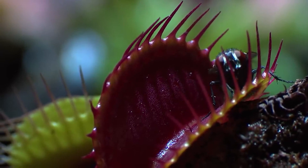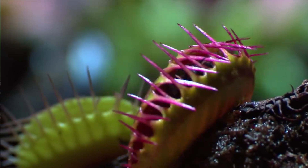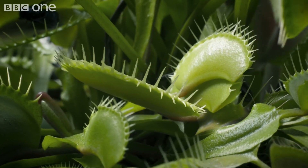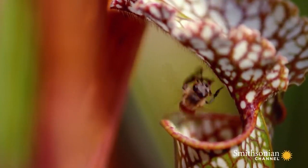Carnivorous plants are fascinating members of the plant kingdom, which get nutrients by trapping and dissolving their prey. There are more than 600 recognized species of carnivorous plants, which employ various kinds of traps that capture prey, including insects and small vertebrates.